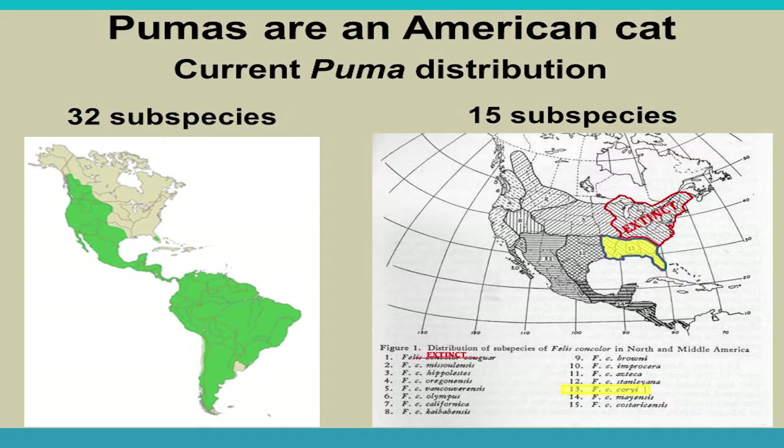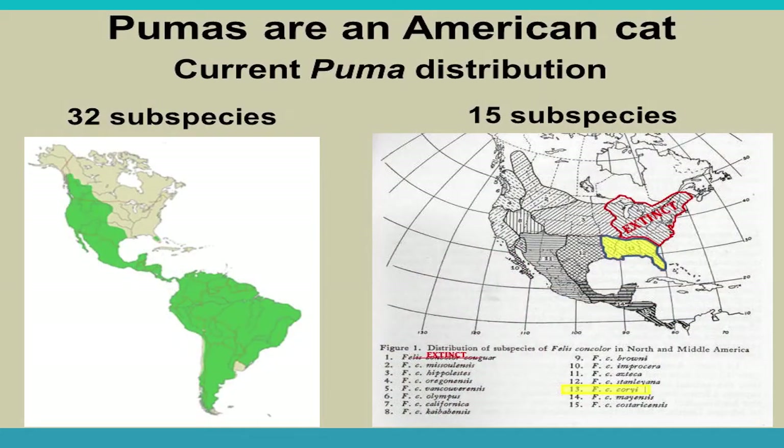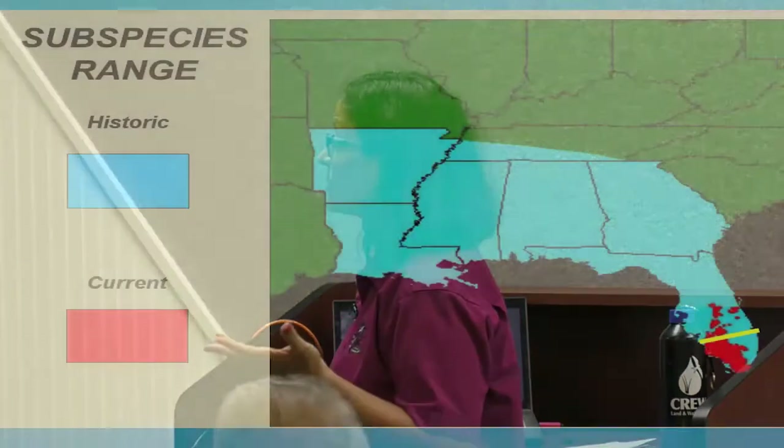This is the current Puma distribution — they are North, Central, and South American cats. The green area shows their current distribution; in Florida it's a very small green area. There are 32 subspecies of Pumas living in different habitats with different morphological features. In North America there are 15 subspecies. The northeastern subspecies is considered extinct, which is why you have a lot of deer up there instead. The yellow part shows the range for the coryi subspecies.